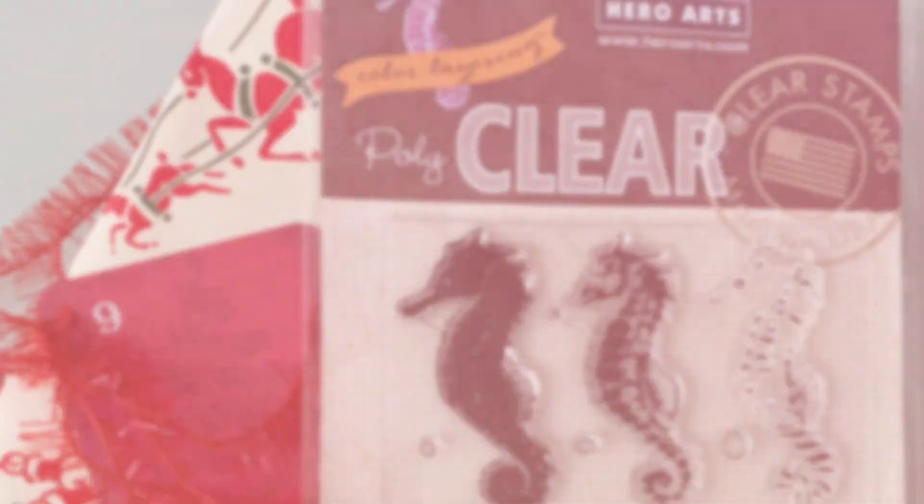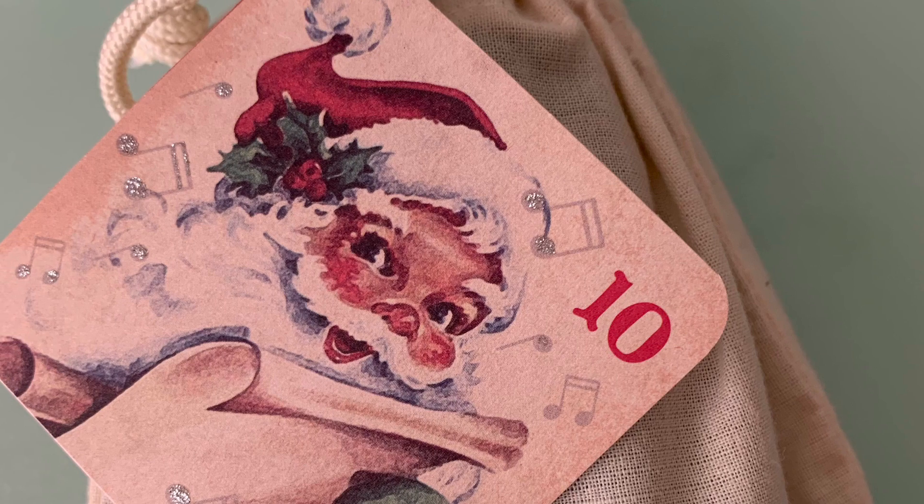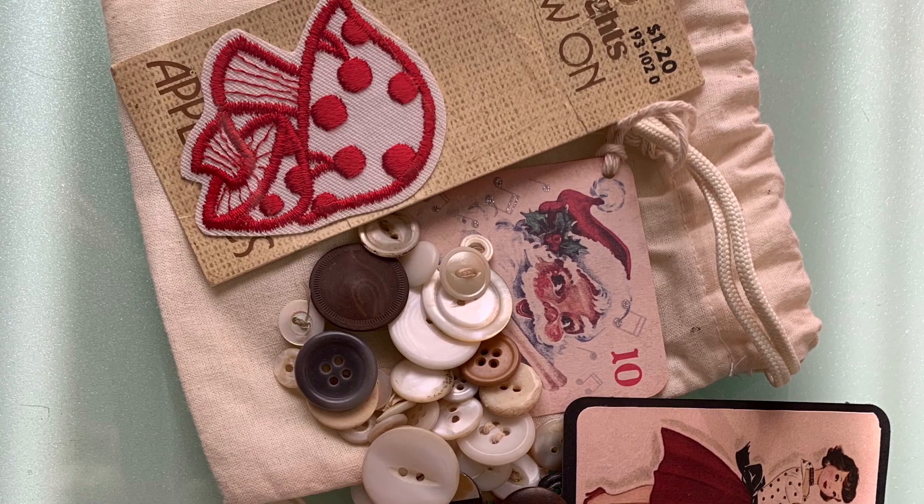Here's a nice stamp set that she sent over. And I love that Santa. Oh, he's so cute — a mushroom applique.